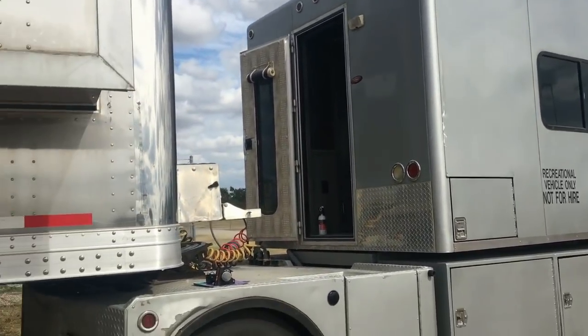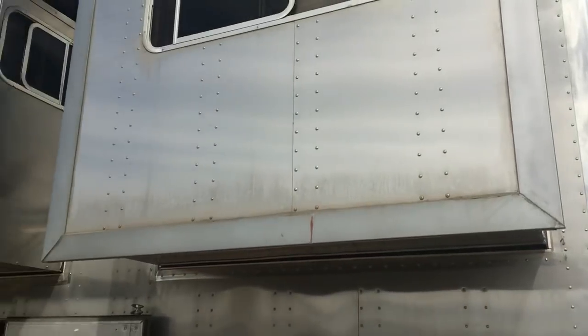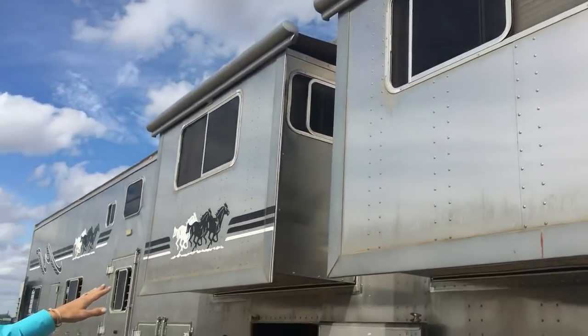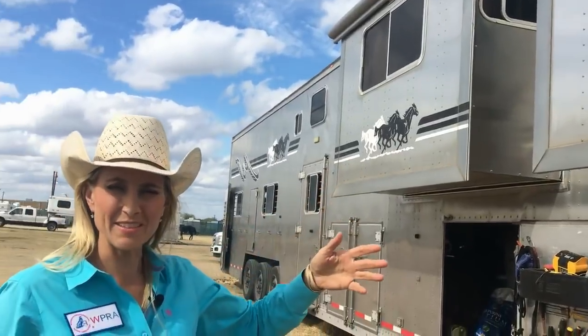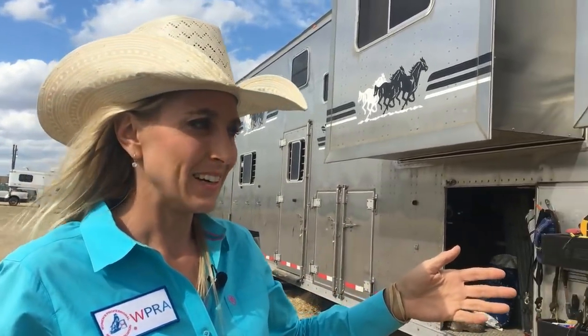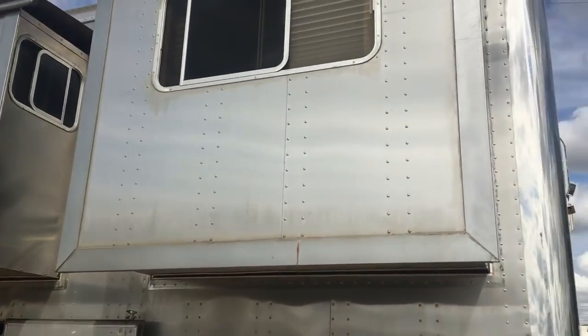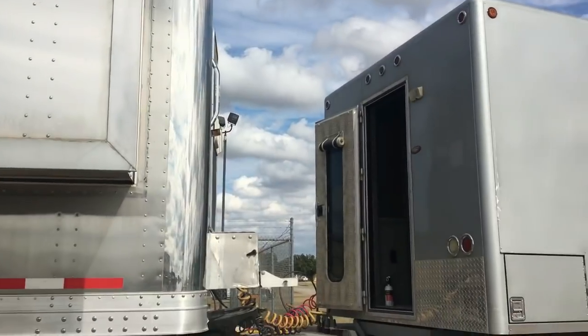This is the outside of the rig. As you can see, there's two slides. We were inside earlier — that's the dinette and then that's the couch. We redid the inside of the truck, but we didn't redo the outside. They wanted to repaint it, but we tear things up. Everybody else has nice fancy stuff, but our horses like to destroy things.